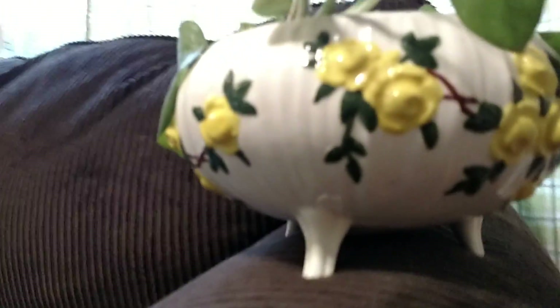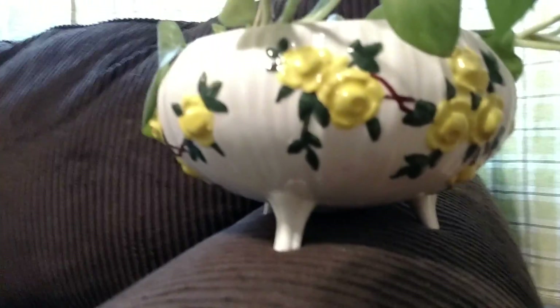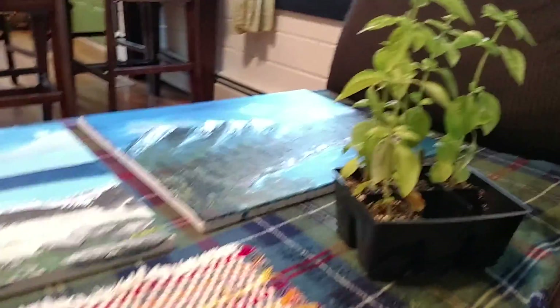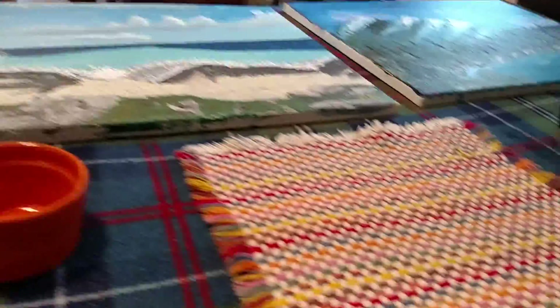At that same estate sale, I got this little plant pot — it has really pretty yellow flowers on it, and I've already gone ahead and planted a pothos in there. And I also picked up this basil at a yard sale for a dollar. So altogether that's one, two, three — fifty cents, twenty-five cents, and twenty-five cents — so that's four dollars total.